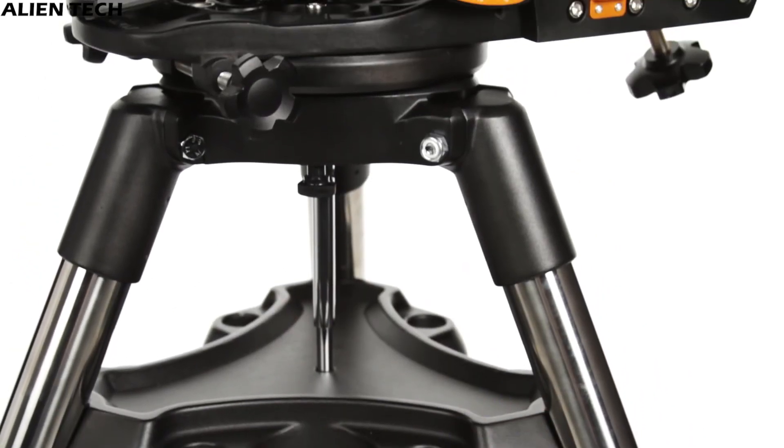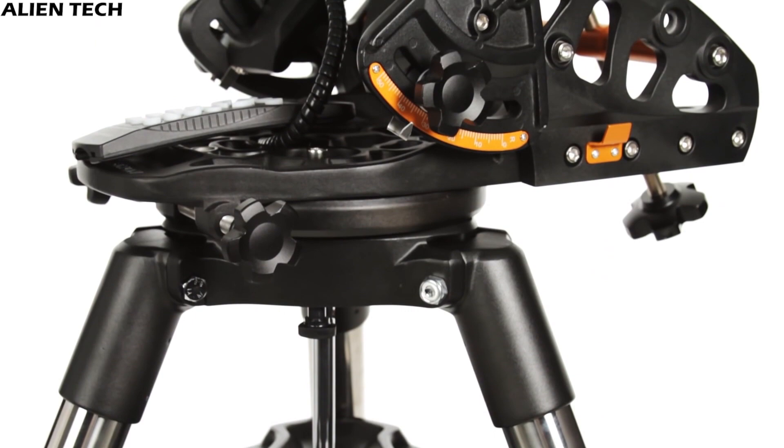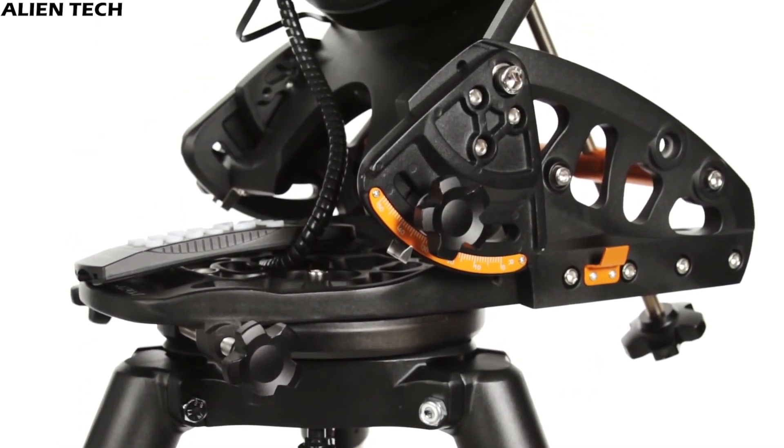I hope this video helped you understand the difference between these different series of telescopes for making a better buying decision. If you did, give us a like and subscribe to the channel for more technology-related content. See you in the next video. Have a nice day, guys. Peace.